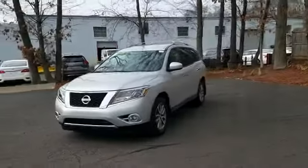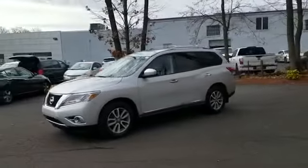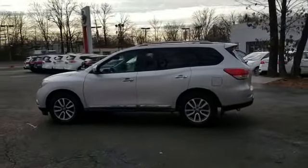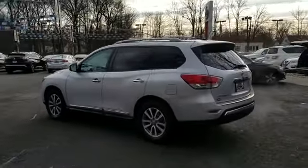2016 Nissan Pathfinder with less than 24,000 miles on the odometer. This SUV offers space as well as power and performance.